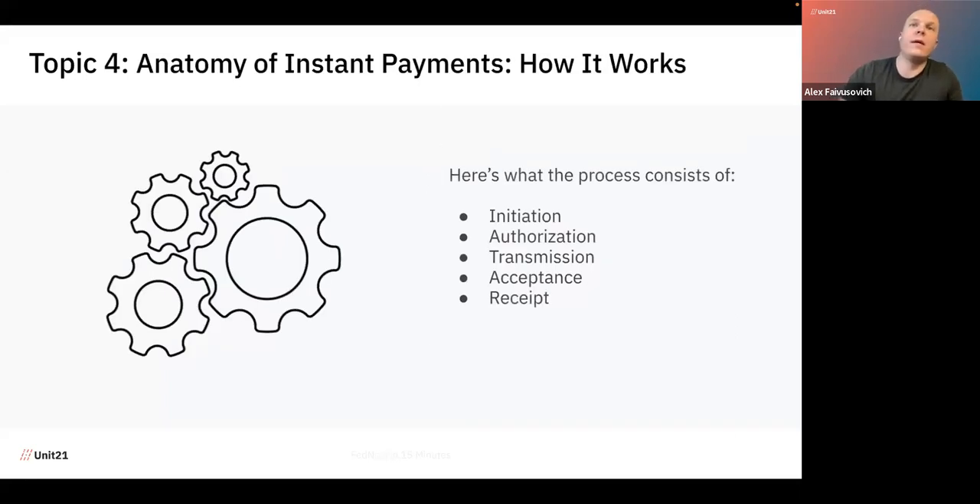Topic number four: the anatomy of a real-time payment. If you're not familiar with real-time payments, the anatomy is slightly different from what you might be used to with wire or ACH. It has five different stages. The first is initiation — the end user logs into their banking platform, either web or mobile, and initiates the payment. For example, I want to send $10,000 to a friend or another business. I log into my banking app, set up the transaction, put in all the information identifying the recipient, and click send.